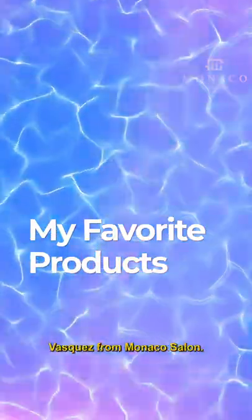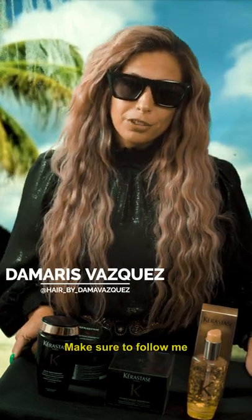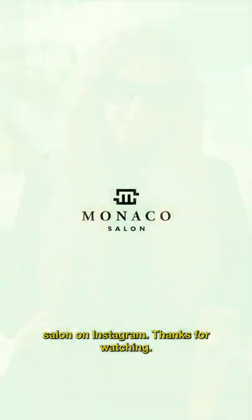Again, this is Amaris Vasquez from Monaco Salon. Thank you for watching my favorite product, summer edition. Make sure to follow me on Instagram and follow Monaco Salon on Instagram. Thanks for watching.